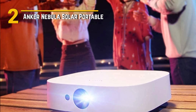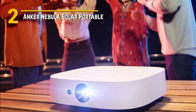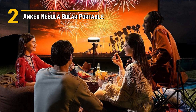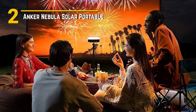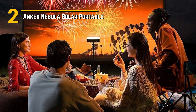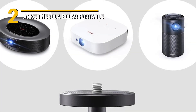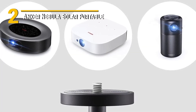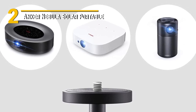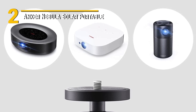Despite its premium features, the Anker Nebula Solar Portable remains incredibly affordable, making it accessible to outdoor enthusiasts of all budgets. Whether you're a camping aficionado looking to add a touch of luxury to your outdoor adventures, or a movie buff in need of a portable cinema, this projector offers unbeatable value for the price. Setting up and operating the Nebula Solar Portable is a breeze, thanks to its intuitive interface and included remote control. And with a powerful built-in speaker, you can enjoy immersive audio without the need for external speakers. So whether you're lounging under the stars or gathering around the campfire with friends, the Anker Nebula Solar Portable is sure to elevate your outdoor entertainment experience to new heights.